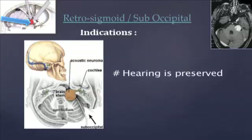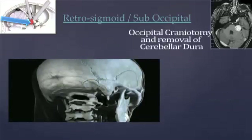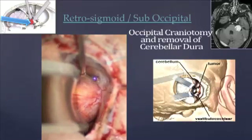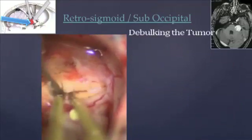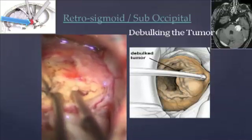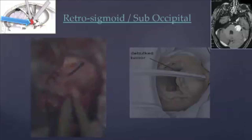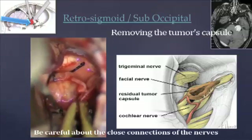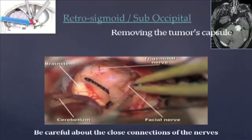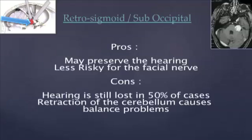The retrosigmoid suboccipital approach is also indicated if hearing is to be preserved and for tumours at grade 2 to 4. First, the occipital craniotomy and the cerebellar dural removal is performed. Afterwards, the tumour is debulked. Then, the tumour's capsule is removed with careful preservation of its close neural connections. You can see here that the brainstem, the cerebellum, and the facial and trigeminal nerves are very close to the tumour. This approach may also preserve hearing and is less risky for the facial nerve, but hearing is still lost in 50% of cases and the retraction of the cerebellum causes balance problems.